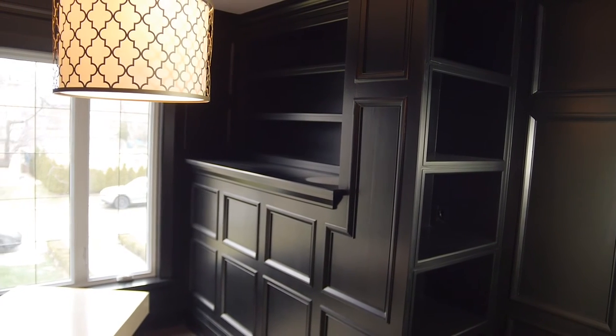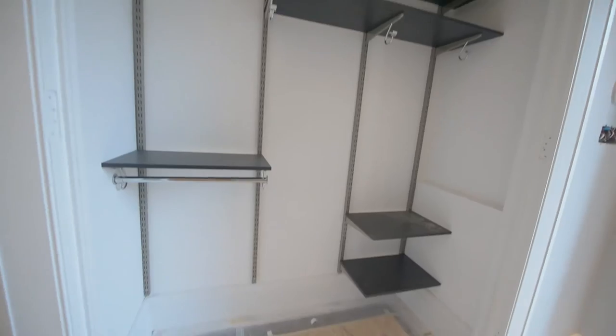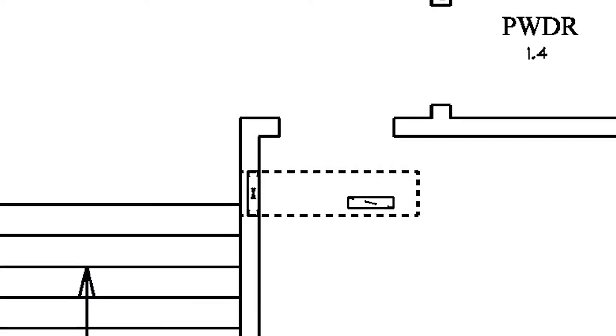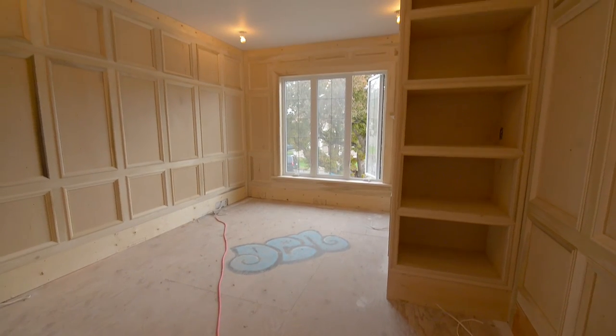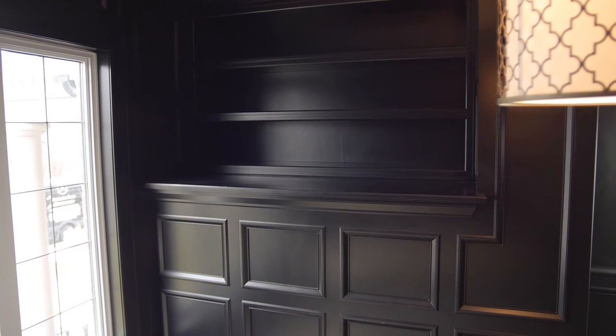This whole paneling and built-in was designed around the front door closet — it was about hiding the front door closet. The first thing I thought of was to shift the door over so it's not in the corner anymore. That allowed me to park a built-in right there, so as soon as you open the door, there's a full built-in from the floor right to the ceiling that blends in with the woodworking.